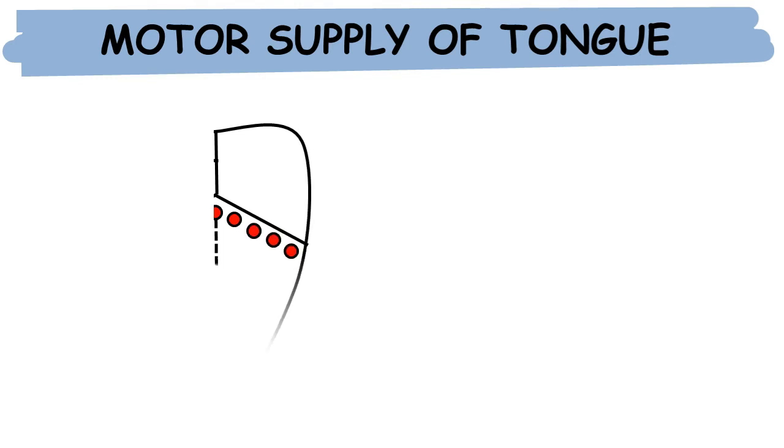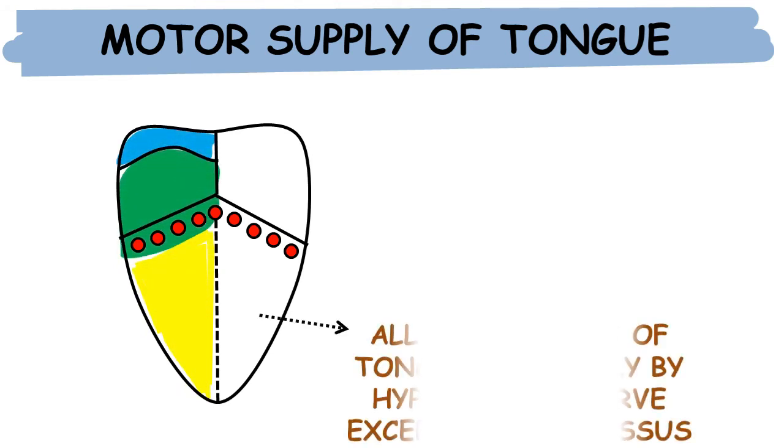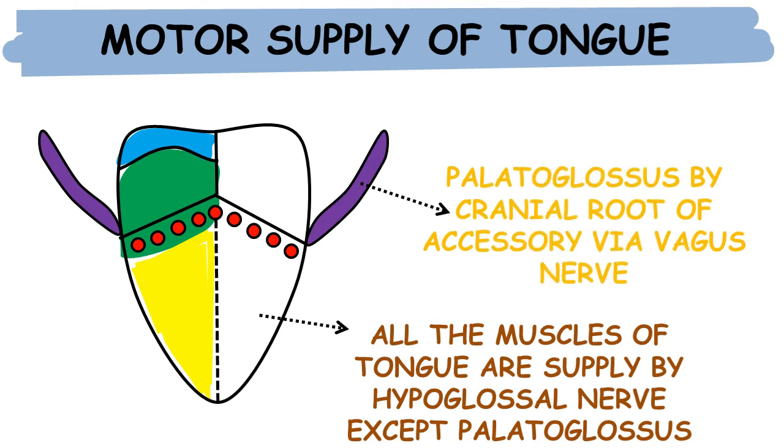Motor supply of the tongue: all the muscles of the tongue are supplied by the hypoglossal nerve, except the palatoglossus. The palatoglossus muscle is supplied by the cranial root of the accessory nerve via the vagus nerve.